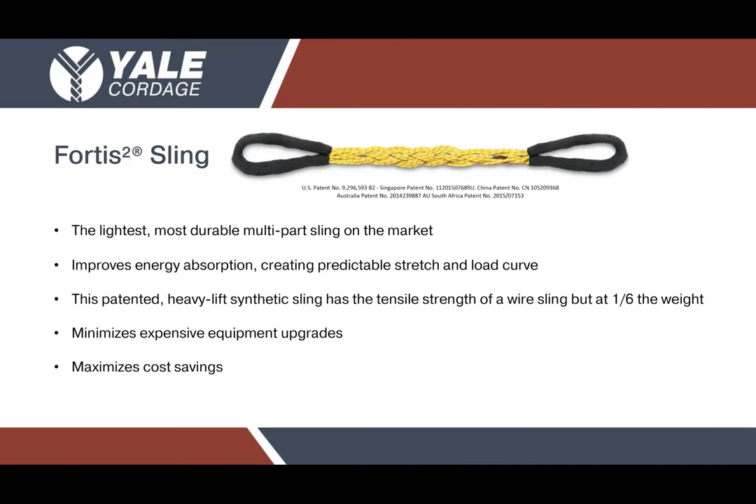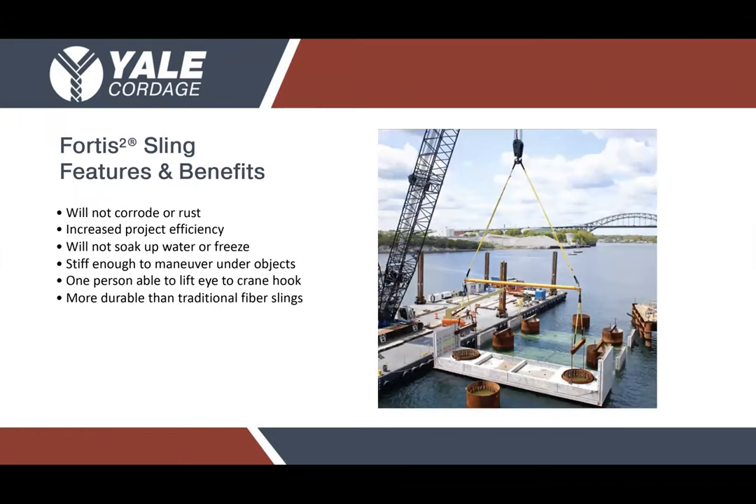This product is a continuous piece of our Unitrex parallel core rope, meaning it's made out of an HMPE — high molecular weight polyethylene — fiber inner core, wrapped in a neoprene tape layer with an outer high tenacity polyester sleeve. It's one continuous piece of Unitrex in a specially woven design, which offers an extremely rigid and abrasion-resistant product that still maintains flexibility, handleability, and a lightweight profile, making rigging, loading, and securing very easy for even a single individual. This sling is the lightest and most durable multi-part sling on the market.